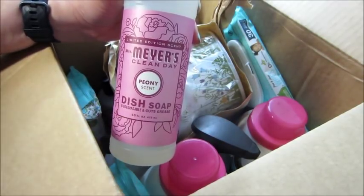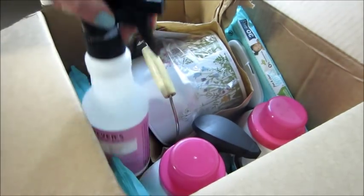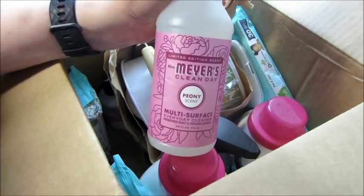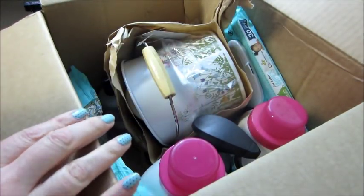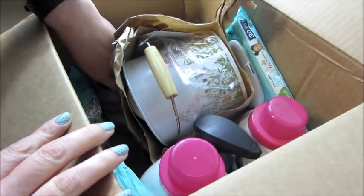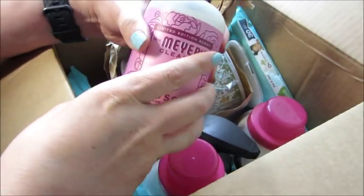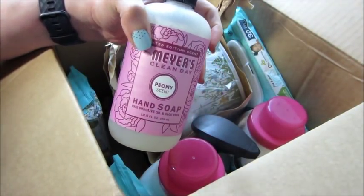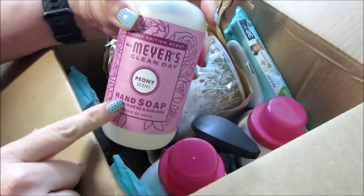So here we have some dish soap and it is limited edition, so I don't know how long it'll be around. They also have it in a multi-surface cleaner, so I got those, and I think it also came with a little tin. I believe they threw in — if you spend a certain amount you get free shipping and a free item too, and the free item changes all the time. They also have a hand soap.